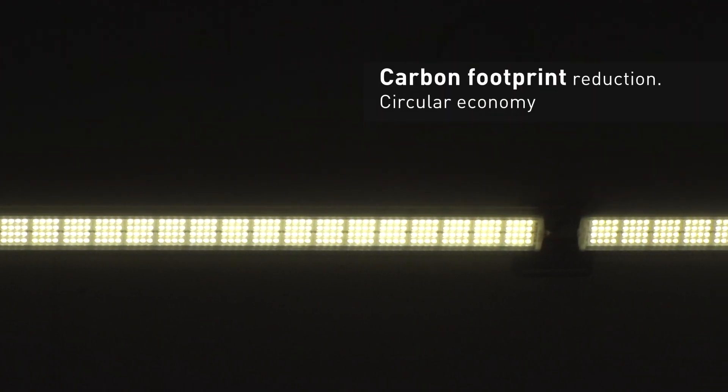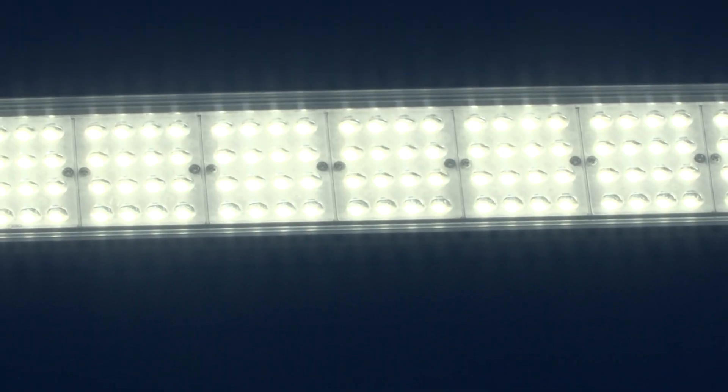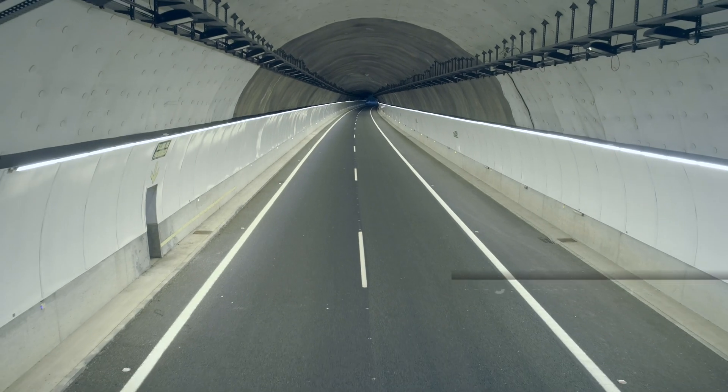Only top-quality LEDs are used, thus enabling us to power them at very low intensity and thereby achieve greater efficiency and a service life that is five times longer than traditional solutions.